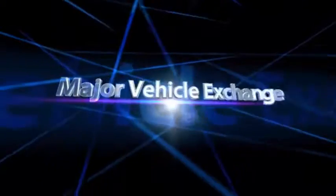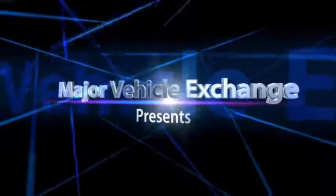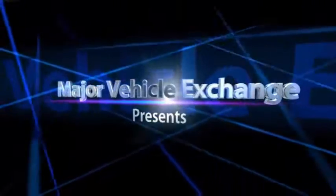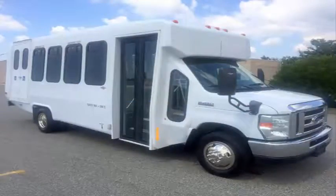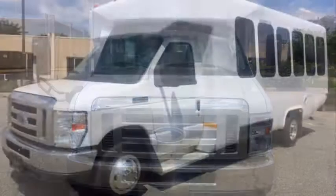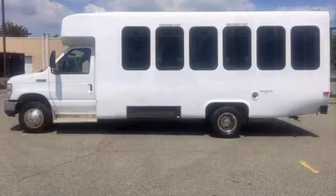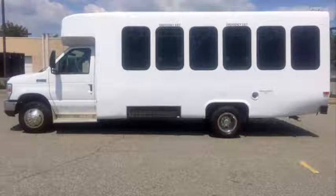Major Vehicle Exchange presents used coach buses for sale in New Jersey: 2011 4450 Wheelchair Shuttle Bus, stock number 84779. This used bus for sale has clear title, is fully reconditioned and ready for immediate delivery, and is in excellent condition both inside and out.